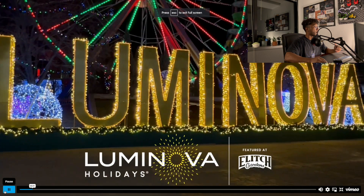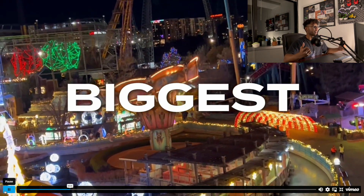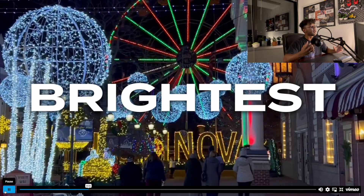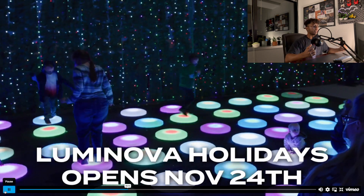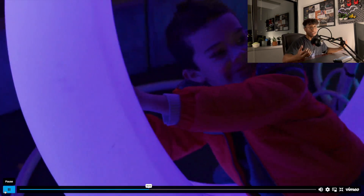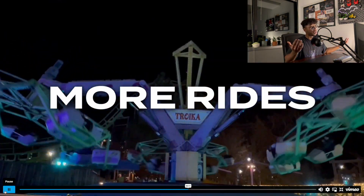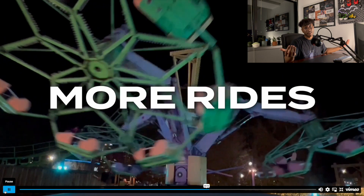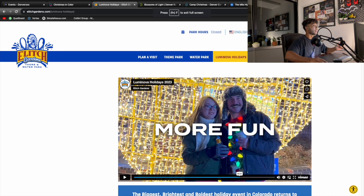Elitch Gardens has some cool stuff in the wintertime too. It's called Lenoma Holidays, and it's pretty similar to Zoo Lights where they put all the Christmas lights around. They have the Ferris wheel going, smaller rides still running, cool light shows, Santa Claus — so many things you can do here. It's another way to still go to Elitch's in the wintertime. It's going to be a little colder, but you'll still have a lot of fun.